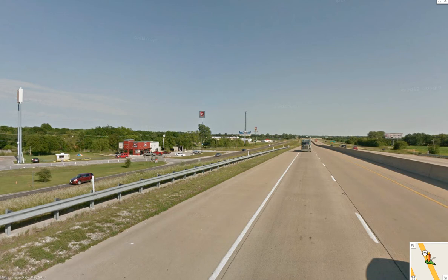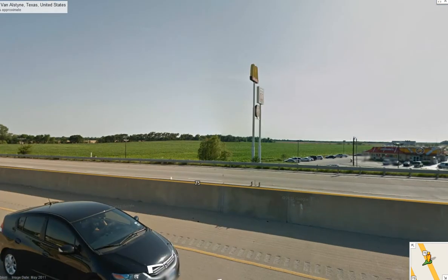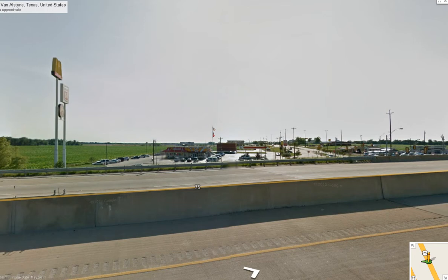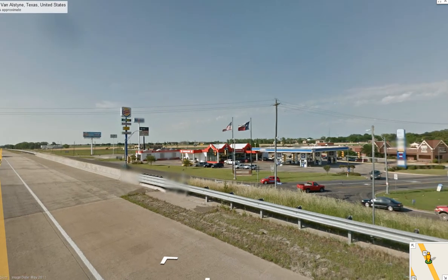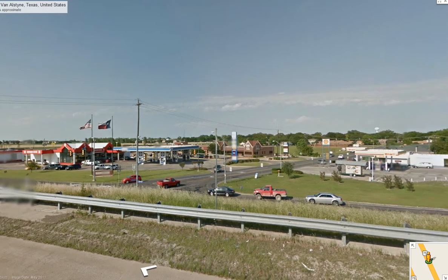Notice we have all the usual fast food joints — we have the Popeyes and the Jack-in-the-Box, and there's a McDonald's, just about anything you need. The standard stuff, lots of gas. But this would be your exit and this is what you see as you're coming into Van Alsteen.